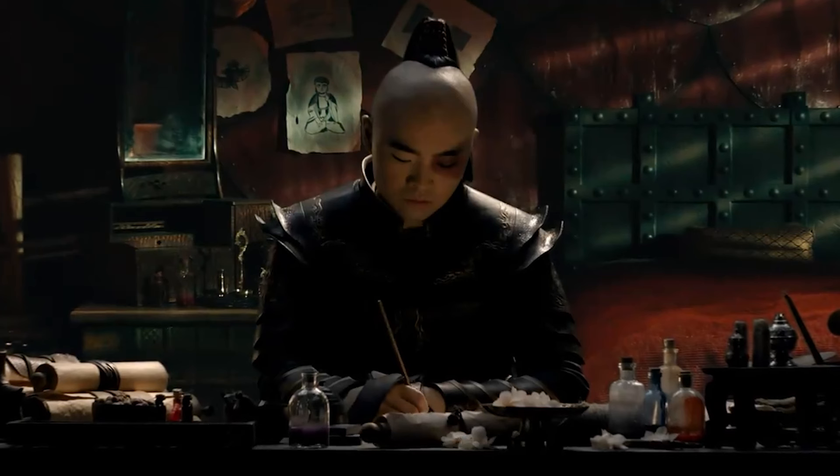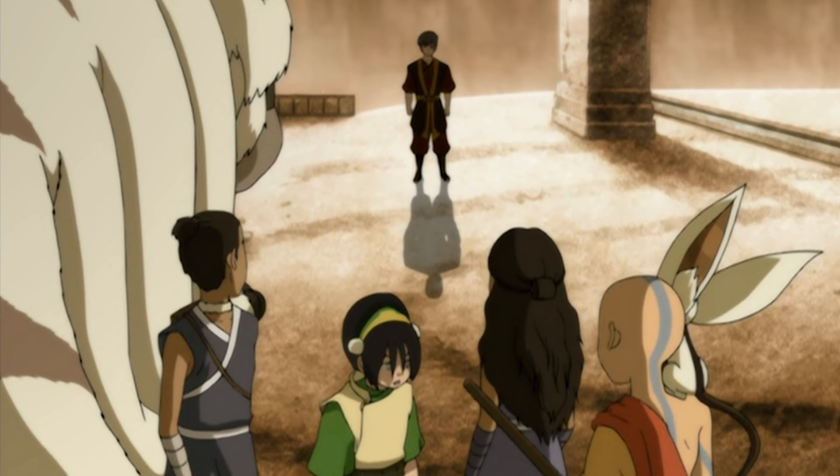I've had some conversations with people about this, and they think this could be a long-term thing — that down the road in later seasons, if they adapt Book 2 and Book 3, this journal thing is meant to eventually help him when he has to help Aang with firebending and join their group like he did in Book 3. I'm not saying that's confirmed in any way, but if any of you think this new journal entry approach could be interesting, I'd definitely love to hear why.